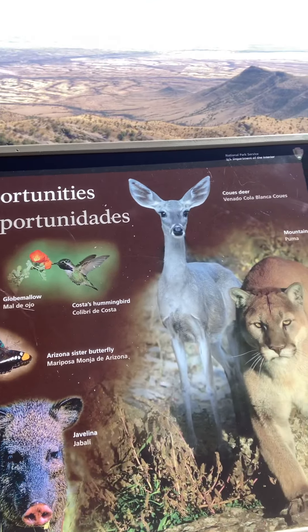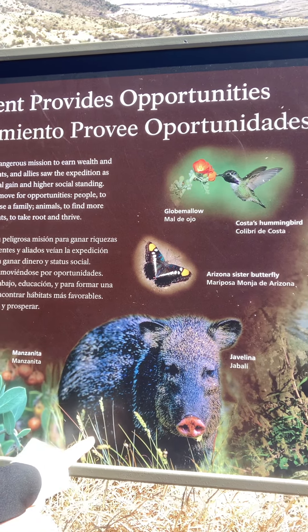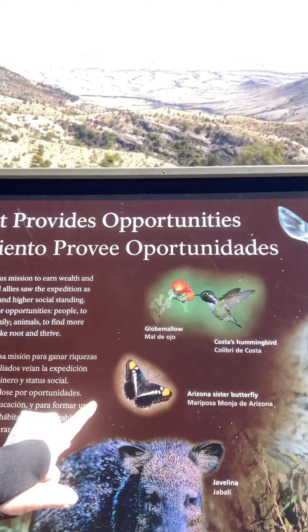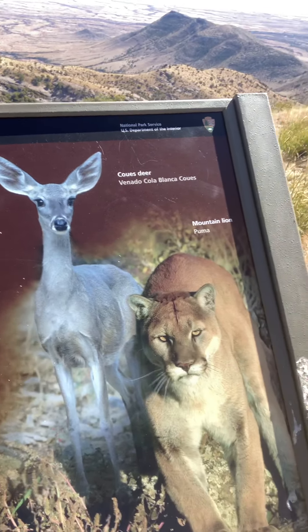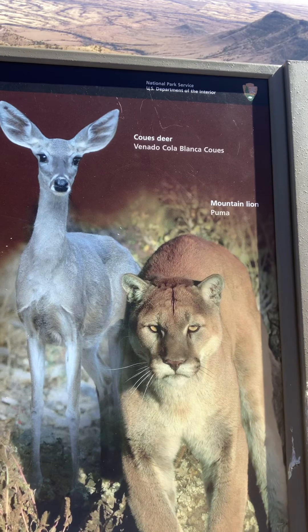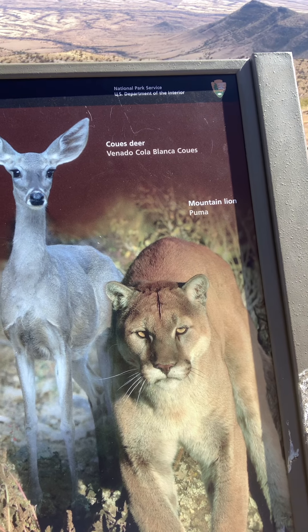I haven't seen any of these animals but I'm going to be looking on the way back down. We have here these little things that look like pigs but they're actually called javelina and they're not pigs. Butterflies, hummingbirds. And what's this one over here? That looks like my kitty cat back at home, right? That looks like a mask — no, that's a mountain lion! We do not want to see any of those on the way back down. I'd be okay if I don't ever see a mountain lion, except maybe from the car, or maybe never.